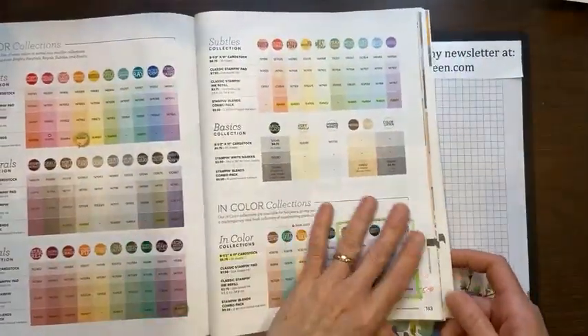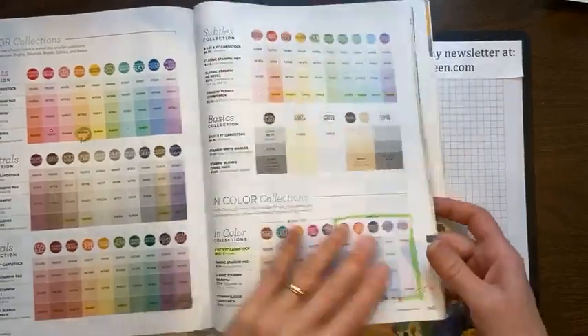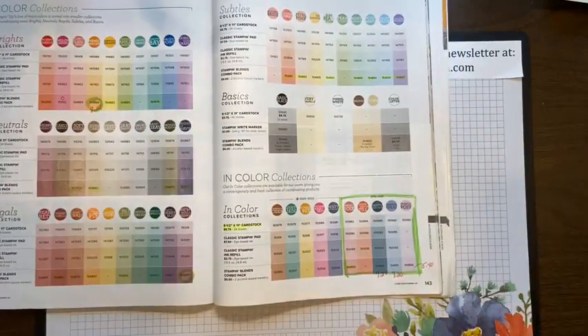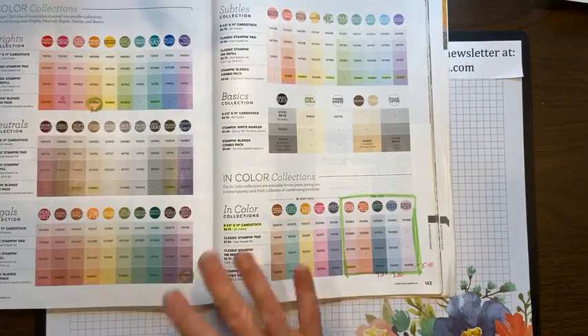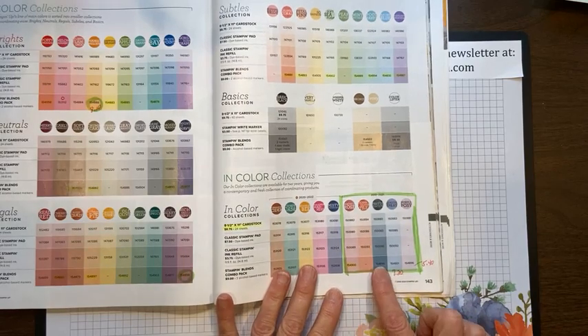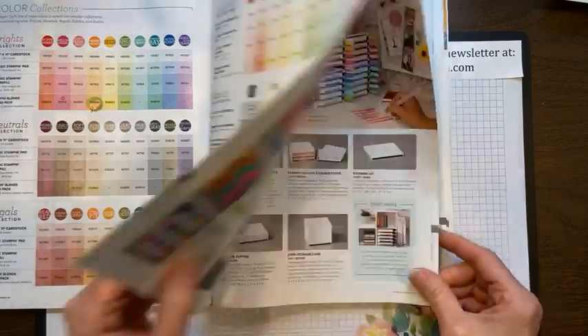I thought I was done but I have one more card! Just a reminder: the In Color collection is retiring, and some blends are retiring also. Some have been marked down — Pretty Peacock and Seaside Spray are marked down to $7.20, and Purple Posy is $5.40.